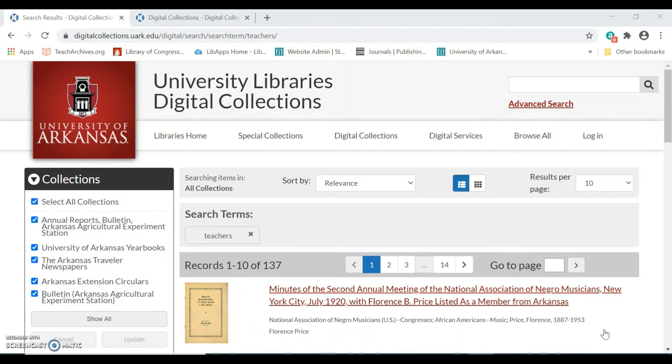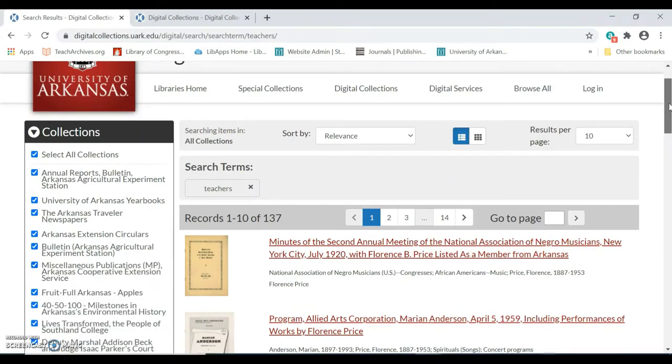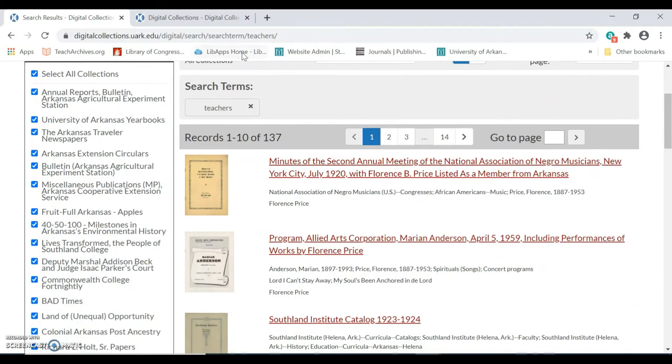My search results show me items from all the digital collections, but I'm specifically interested in materials from the Southland College collection, so I'm going to narrow my search by deselecting the other collections listed and selecting only Southland College and clicking update.